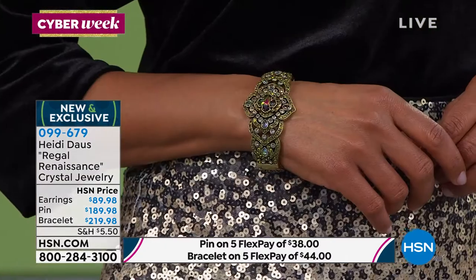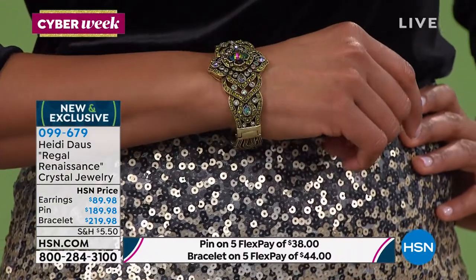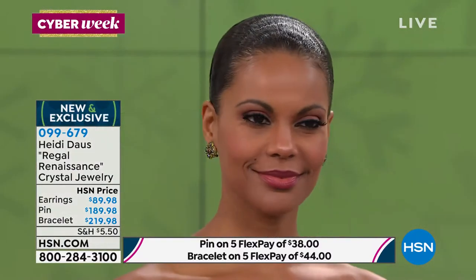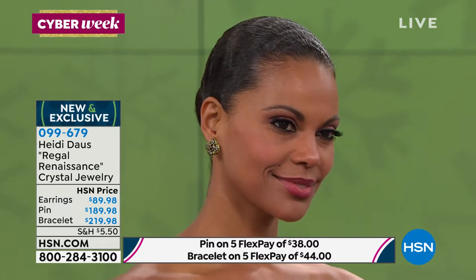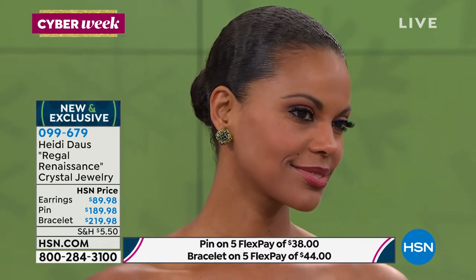Now we have the most drop-dead gorgeous matching bracelet — that's seven inches in length — at $219.98 with five flex payments. And then just to accent and bring it all together, look at these earrings, my friends. Earrings in clip-on or pierced are available at $89.98 with five monthly flex payments.